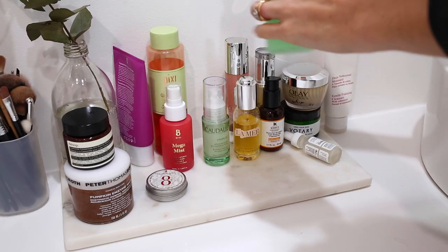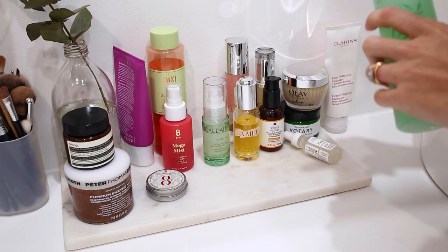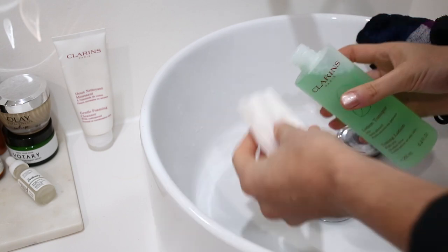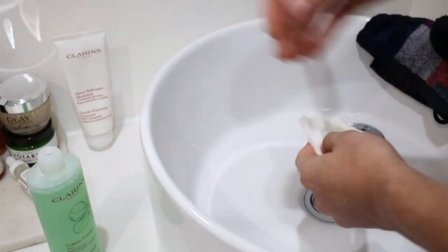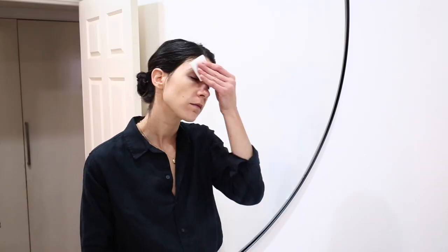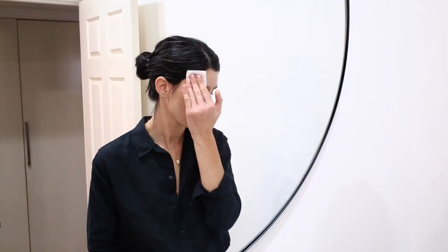I'll then follow this up with a toner, which I usually use following my cleansing process. The one that I've been reaching for a lot recently is from Clarins. I love that this is alcohol-free and plant-based, and it's really good for my combination oily skin. It just helps to tone my skin and it feels really gentle and soft. Rather than using a cotton pad, I actually just like to apply this straight onto my hands and then pat it into my skin — it feels very refreshing and I love the scent of it as well.